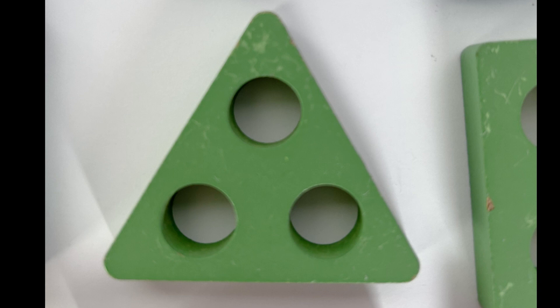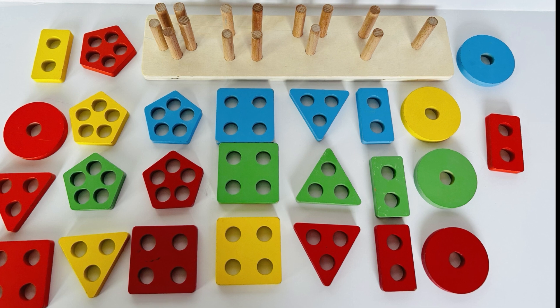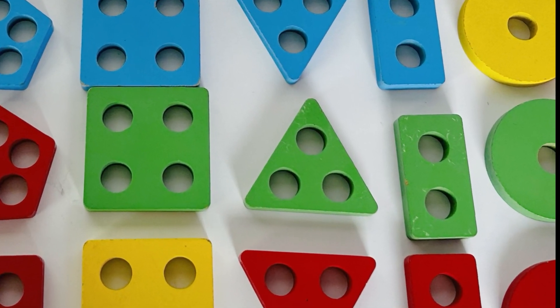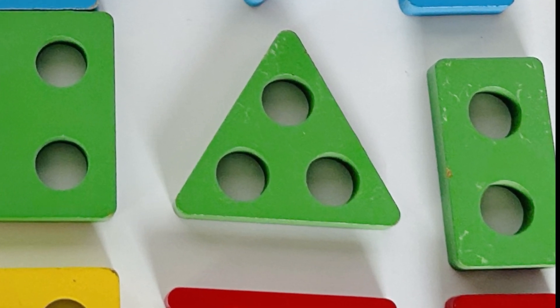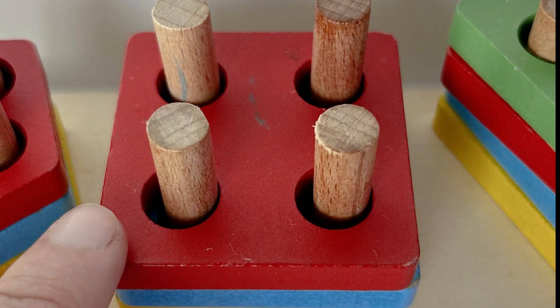Up next we have a triangle — color green. Did you get it? A green triangle — nice job! Look at all our shapes, where could a green triangle be? Did you spot it? Nice finding, you did great! Let's get that one back on our puzzle too — four triangles!